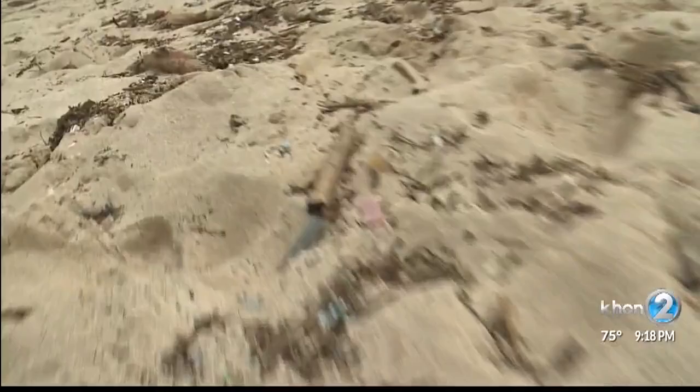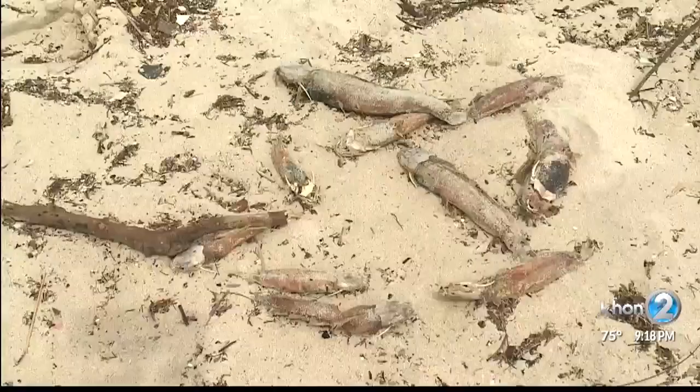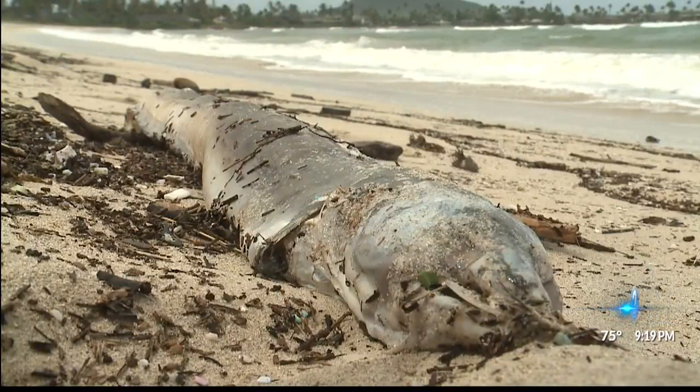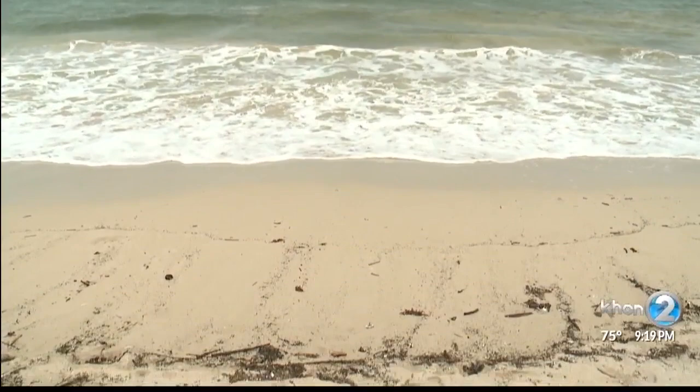We learned the city and county of Honolulu is responsible for removing beach debris if it becomes a nuisance or unsanitary. The city tells us it's looking into this situation and will have an update tomorrow. Right now, the city says it's unknown where the fish came from.